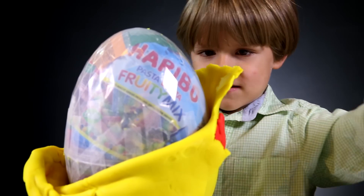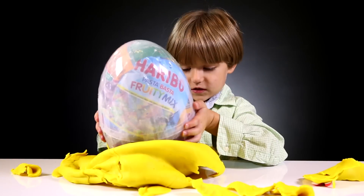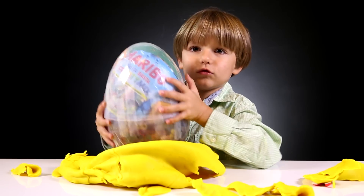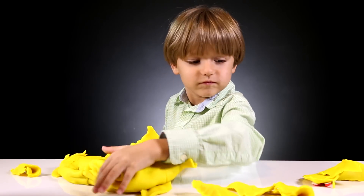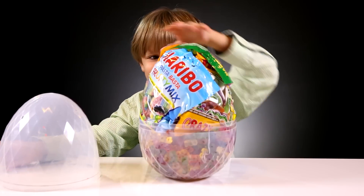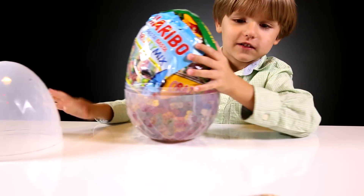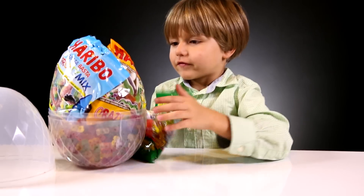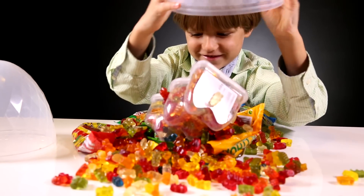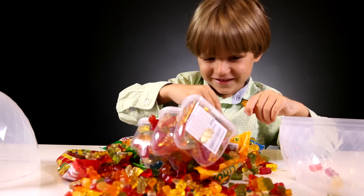Wow, I can see some Haribo stuff inside — it's awesome to open big play-doh eggs! Let's make some room here. Wow, okay, Haribo — we'll check it in a second. That's crazy, yes, a lot of stuff!